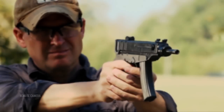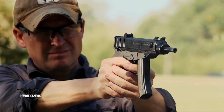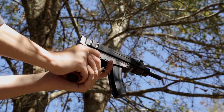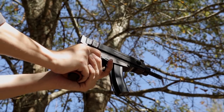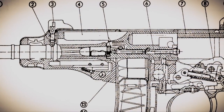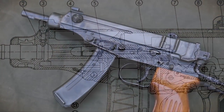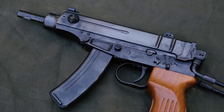The Scorpion is an interesting moment-in-time gun. It was adopted by Czech security forces in 1961. Interestingly, it's chambered in .32 ACP, which is an unusual cartridge for a gun adopted in the 1960s. It's obviously larger than most traditional pistols and more cumbersome, but it is selective fire.